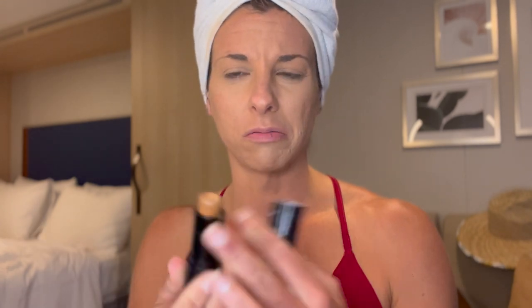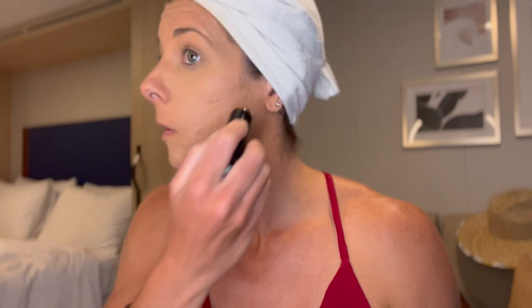This just works so well. I would have never thought to get a foundation stick for a contour, but I really like it.